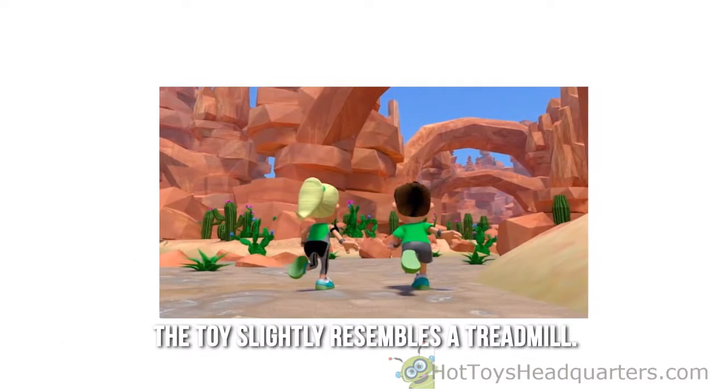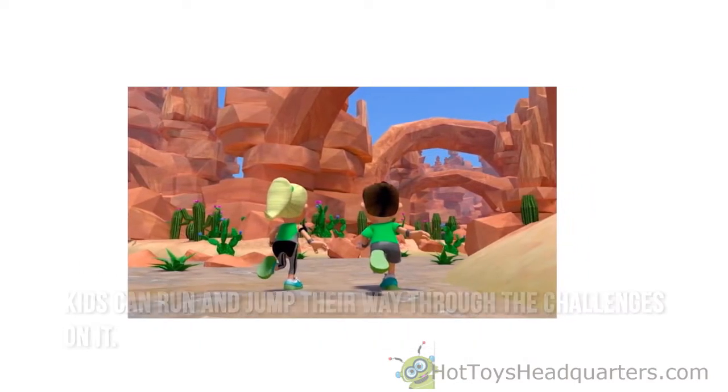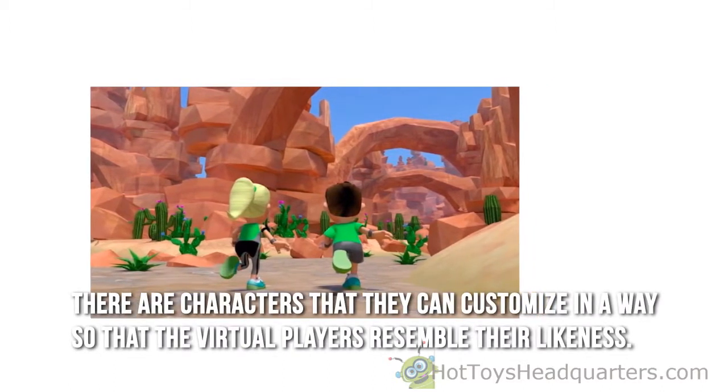The toy slightly resembles a treadmill. Kids can run and jump their way through the challenges on it. There are characters that they can customize in a way so that the virtual players resemble their likeness.